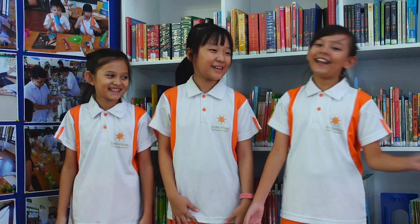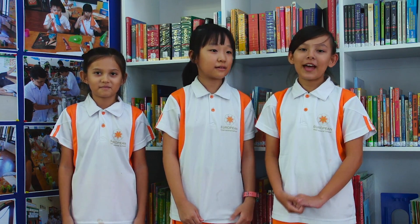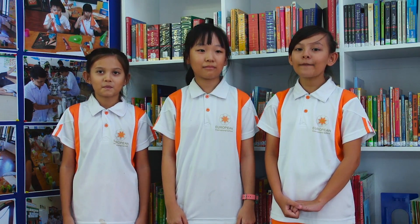Hello everyone, my name is Kim, Lona, and Lily. Our central idea is humans explore the world they live in. Today we wanted to share what we have learned in our unit of inquiry about famous explorers.